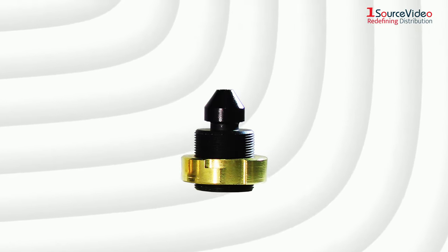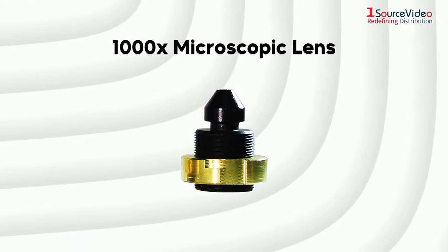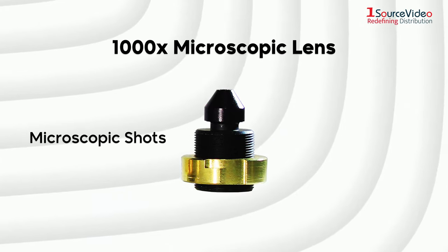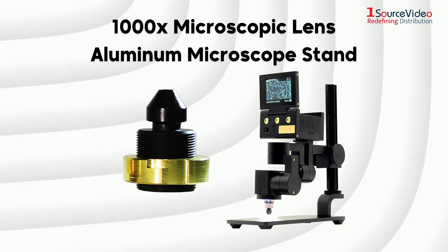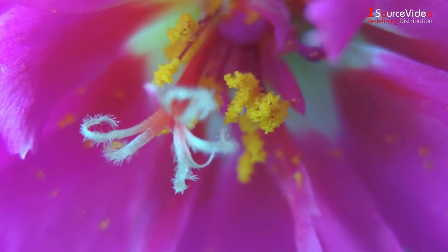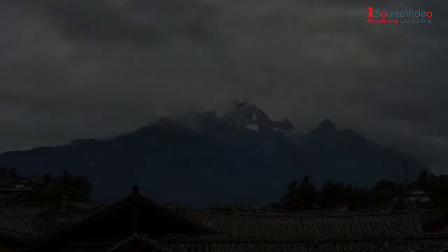Wrapping up the lens section is the very impressive 1000x microscopic lens. This is perfect for those who want to explore the magical microscopic world or have jewelry whose close-up details you wish to enjoy. Pair that up with the aluminum microscope stand and IdleCam can now easily capture objects up to 1000x larger with the microscopic lens connected to a monitor.